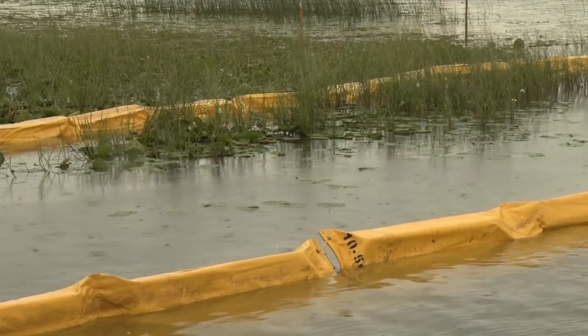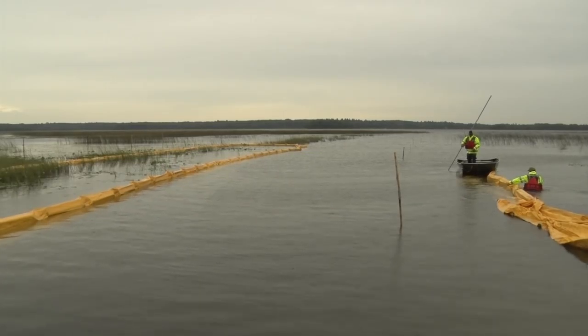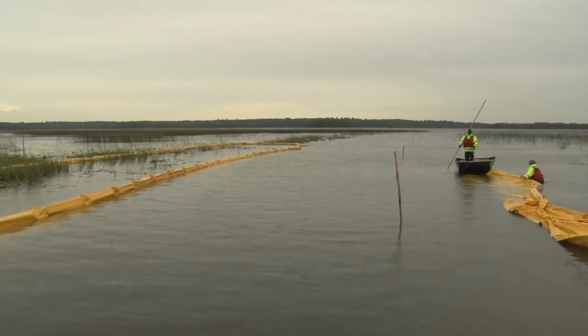It surrounds approximately half an acre of the public boat landing, leaving an entry for boats to come and go freely from the dock. The area that is enclosed will begin the next process of suction dredging.